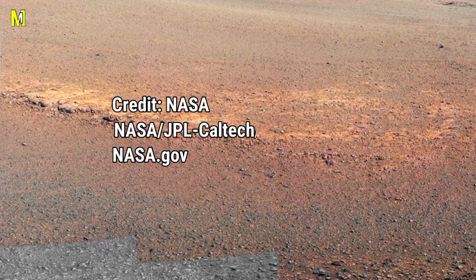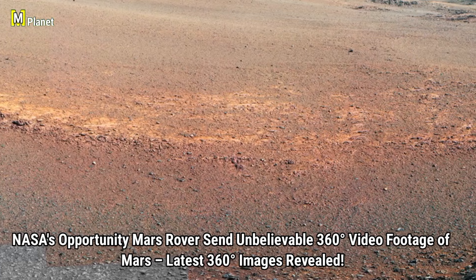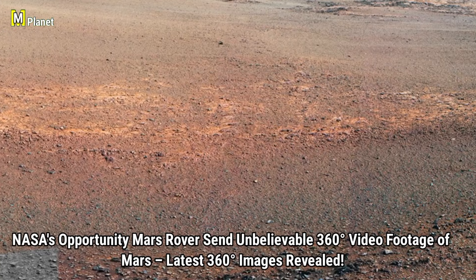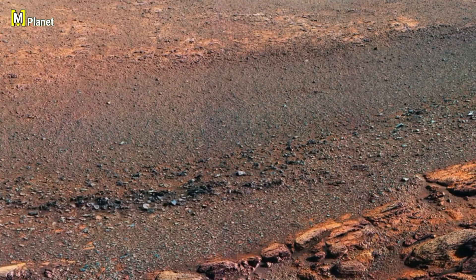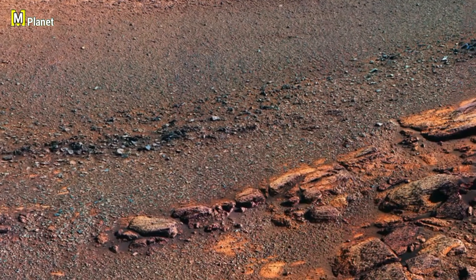Hello friends, welcome back to Mars: Mystical Planet. Today we are diving into some incredible moments from NASA's Opportunity rover mission on Mars, from uncovering mysterious rock formations to exploring craters like Santa Maria. We will see how this rover has helped us unlock the secrets of the Martian surface, so stay tuned as we explore the stunning images and discoveries that continue to shape our understanding of the red planet.